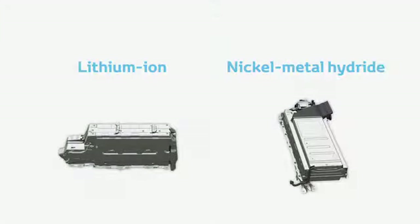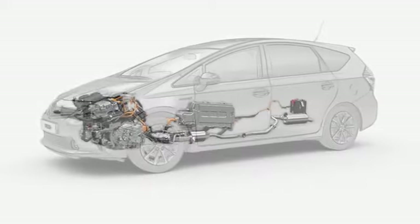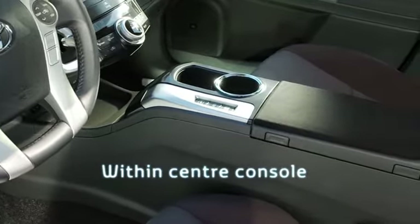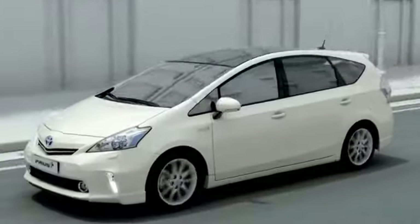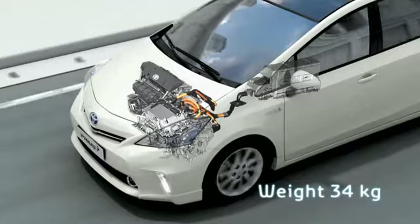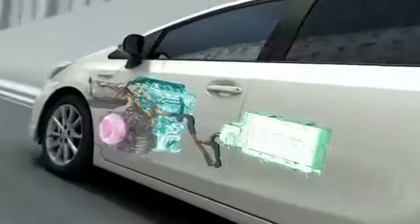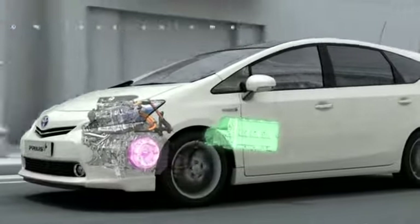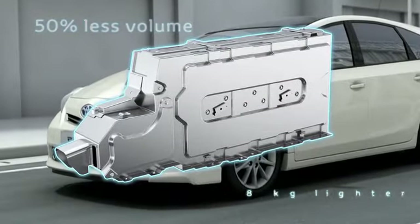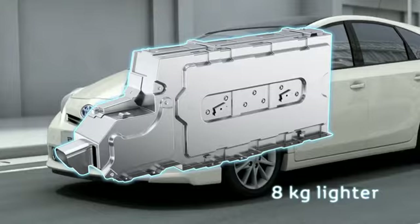The system features the first lithium-ion battery to be incorporated within a non-plug-in Toyota. Located within the centre console between the front seats, the new battery is composed of just 58 cells and weighs only 34kg. Its compact, vertically stacked structure occupies around 50% less volume than the standard Prius nickel metal hydride battery and is 8kg lighter.